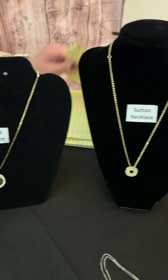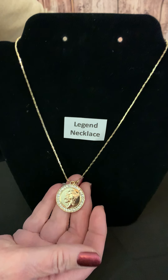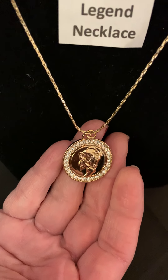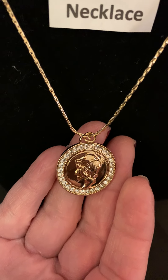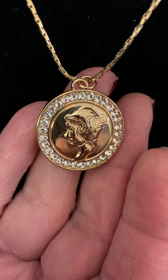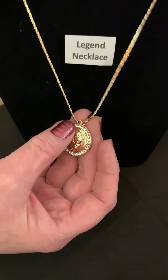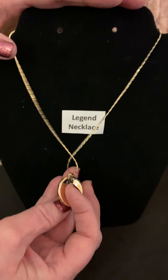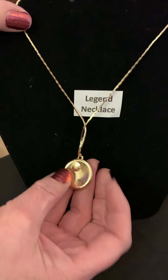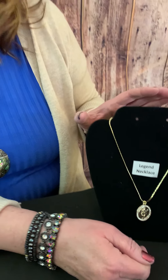Now let's look at the Legend. The Legend is made based on the mercury dime originally from 1916, and the dime was meant to indicate unity and strength. This is really beautiful gold with crystals on the outside. If you want to, you could reverse it and wear it straight gold. It's a shorter pendant, so it would be great to pair it with something else.